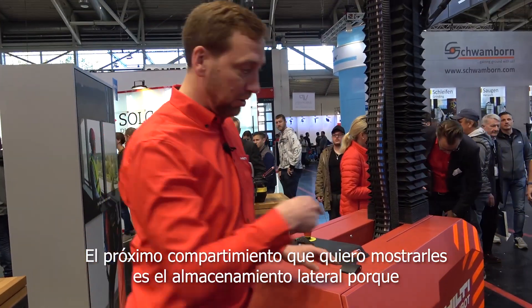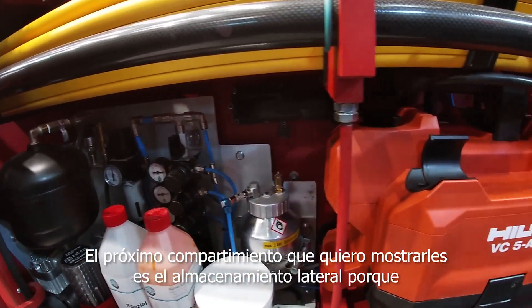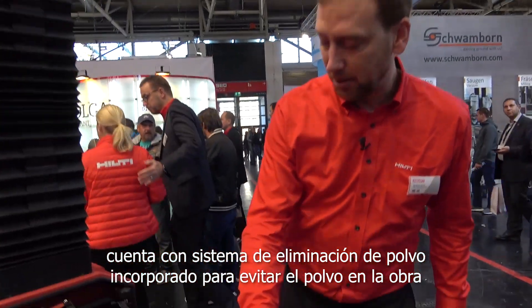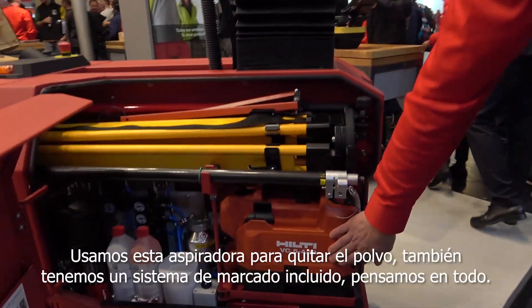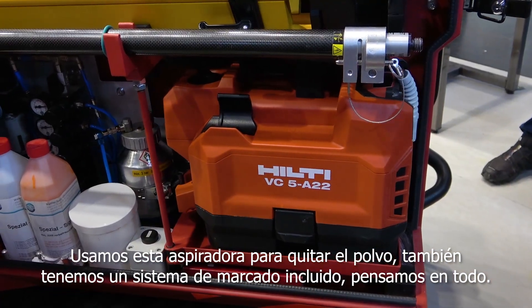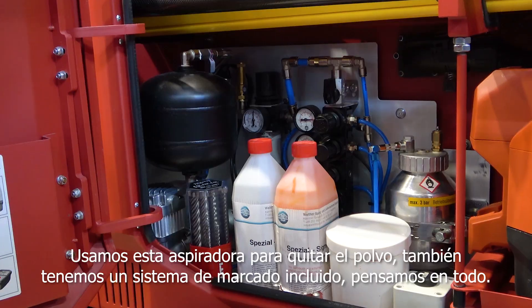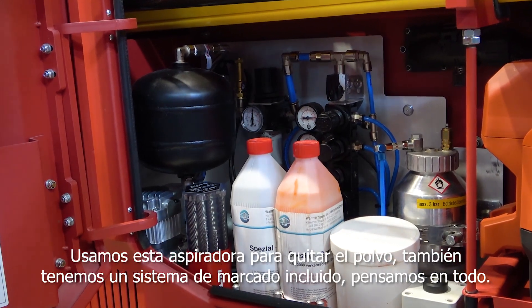The next storage I want to show you is the side storage, because it's a totally vacuum cleaner system — no dust on the job site. We use this vacuum cleaner for removing the dust. We also have a marking system included. We think about everything.